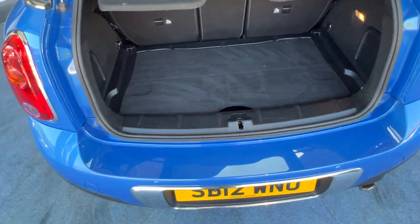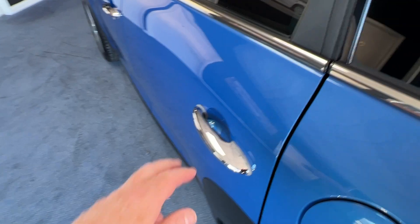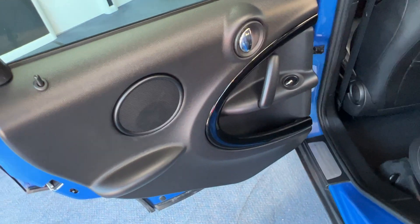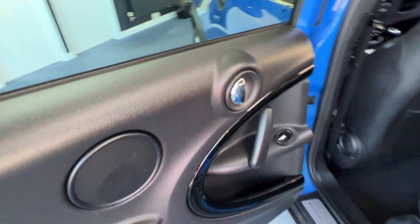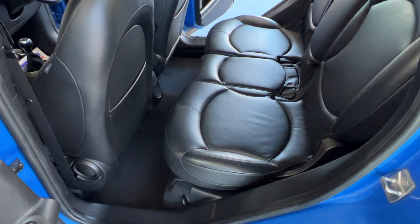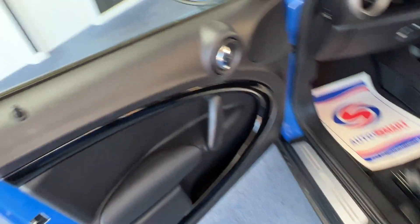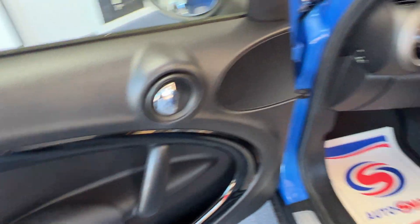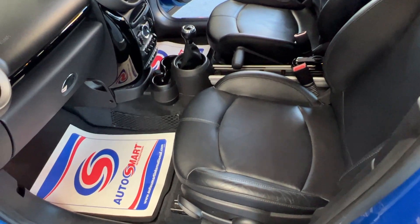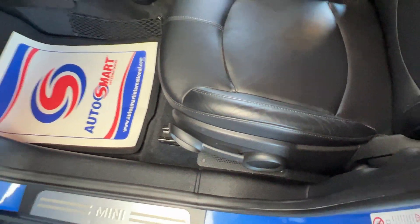I'll close that back down and carry on back down the near side or passenger side, pop that passenger door open — the door card is beautiful, as is the passenger seat from this side. And finally, the front passenger door — absolutely gorgeous. The front passenger seat is as beautiful as the driver's seat and is also highly adjustable using that lever there.